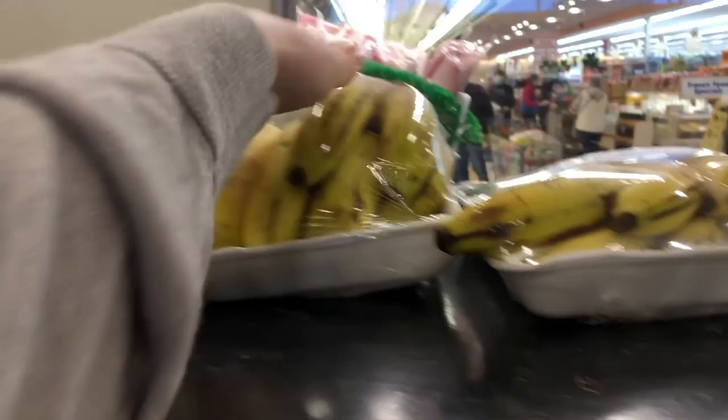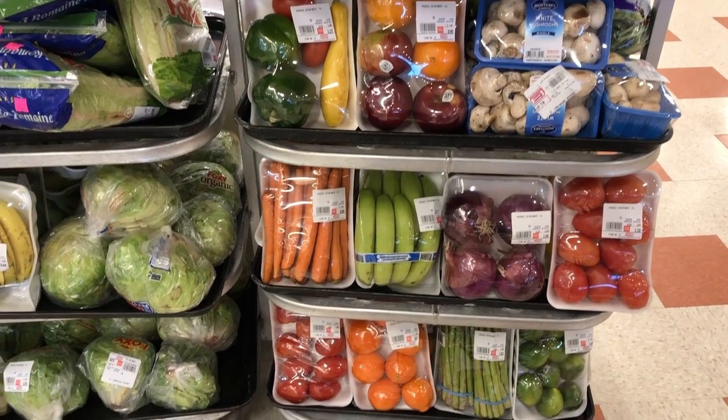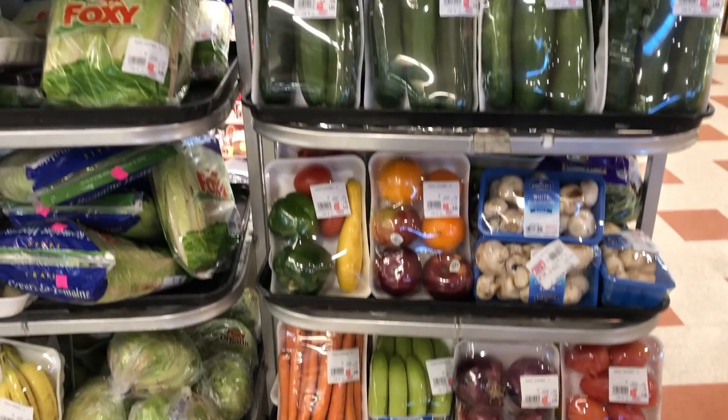If you time it right, you can hit gold on the day-old discount rack. Obviously not everything I got was from the discount rack, so for the purpose of this video, let's just speed through to my discount stuff.